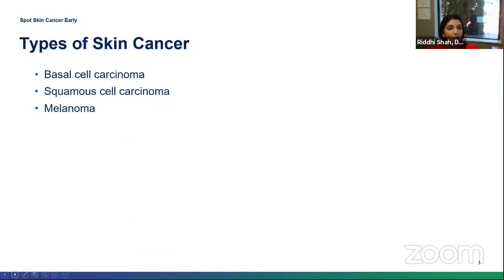The three main types of skin cancer are basal cell, squamous cell skin cancer, and melanoma, which is the one that we worry most about.